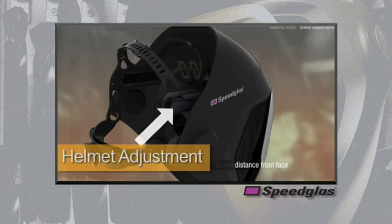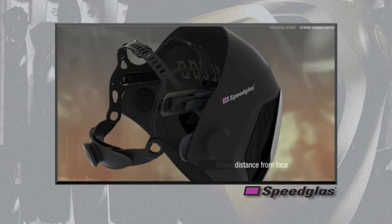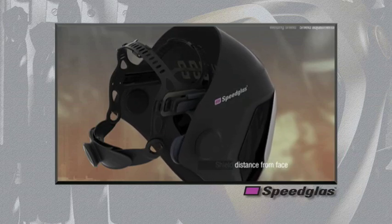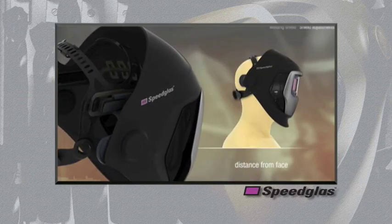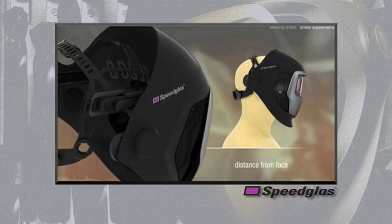The 9100 series welding helmet has four adjustable positions to allow the user to move the helmet closer or further from the face. This adjustment allows the user to select the best position to accommodate varying face shapes and sizes, safety eyewear, and respiratory protection. By moving the helmet as close to the face as comfortable, it also increases the aperture opening of the viewing lens, thus increasing the true viewing area through the auto-darkening filter.